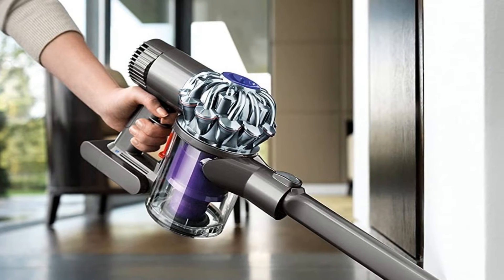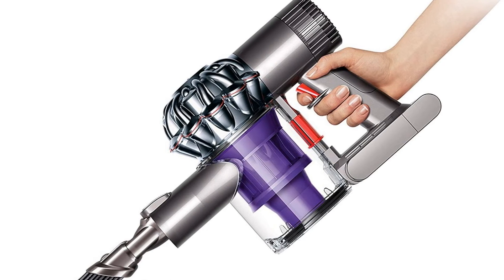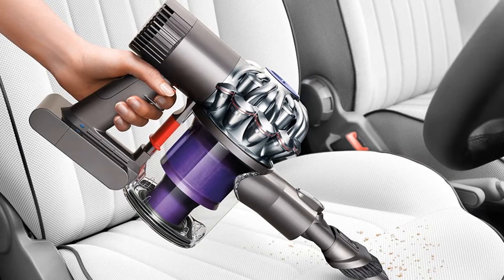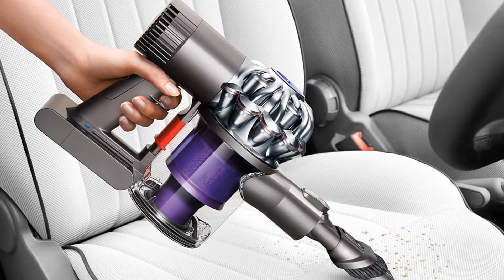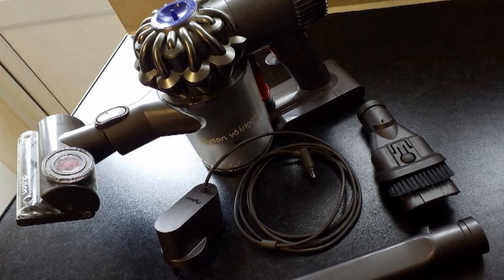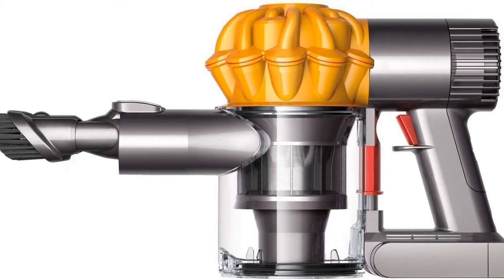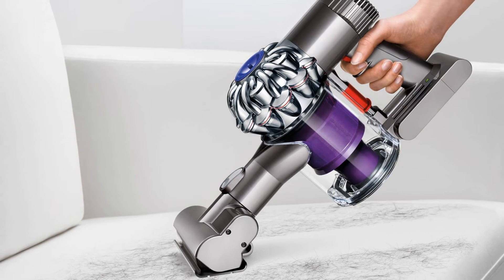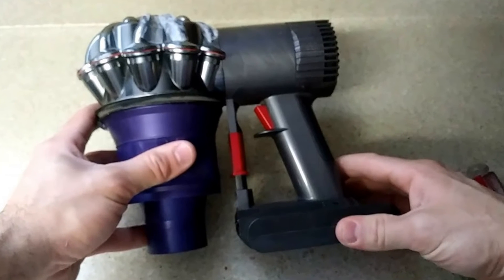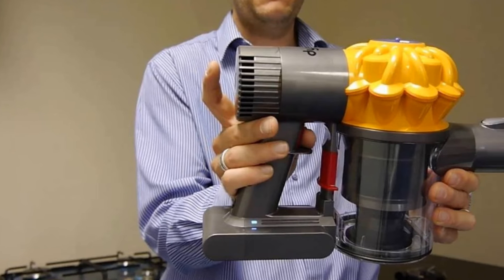Number three: Dyson V6 Cordless Trigger. It's rather difficult to make a list of vacuums without including a product from Dyson. The Dyson V6 Trigger is the most expensive option on our list, but it's recommended for those who want the absolute best. It's powered by a Dyson digital motor with a max suction power of 100 air watts — which Dyson claims is three times the suction of any other handheld. It weighs 3.4 pounds with the center of gravity located towards the grip for easy handling.